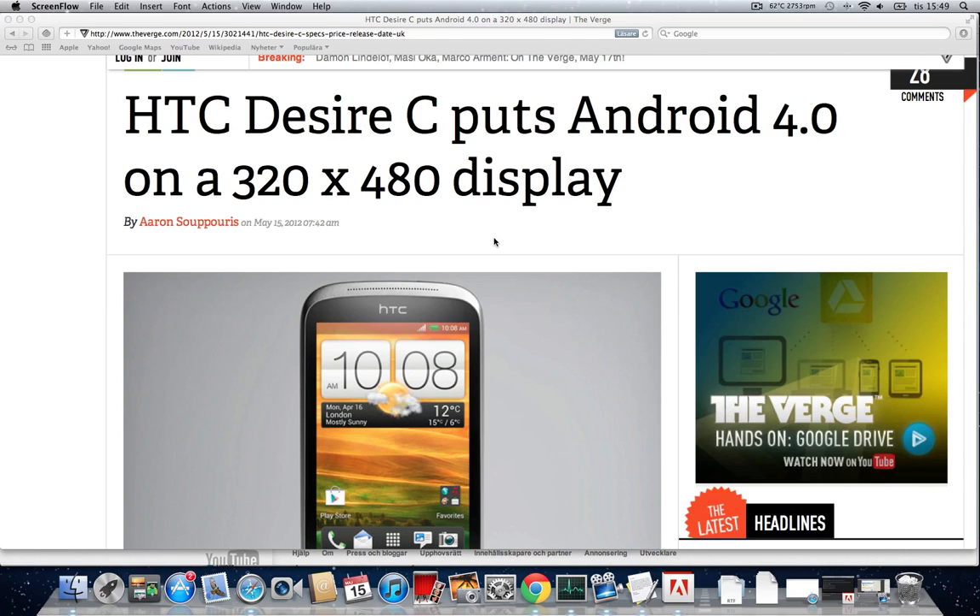Hey guys, just letting you know that HTC is now pushing out a new device that will be shipping out to the UK next month — a new device in their 2012 lineup for smartphones.